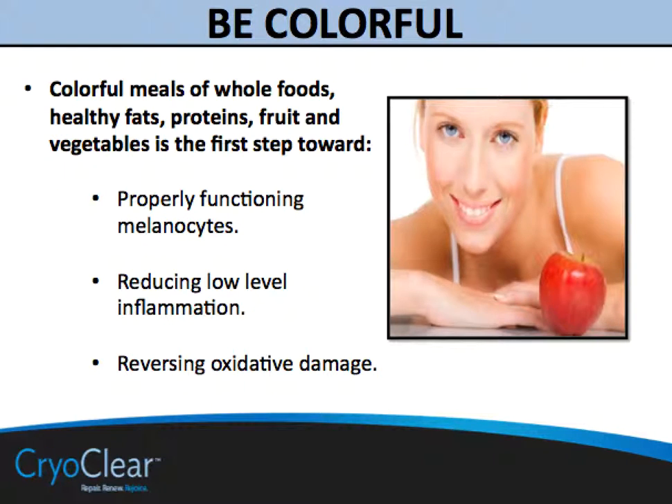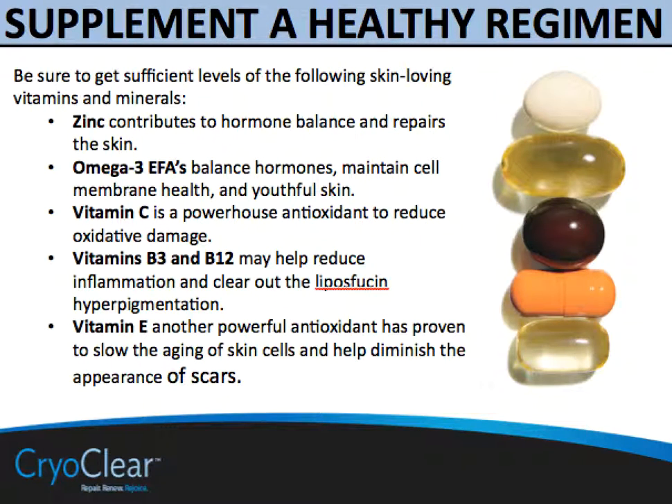Think about incorporating whole foods, healthy fats, proteins, fruits, and vegetables into your diet. Consider the proper functioning of melanocytes as one of our key goals — all of which must be fed the proper food groups. Be colorful in what you eat, ingesting as many foods as possible with a variety of colors. Reds, purples, and orange carrots — all of those are chemicals which help reverse oxidative damage and further help melanin do its job of protecting us from the harmful rays of the sun.